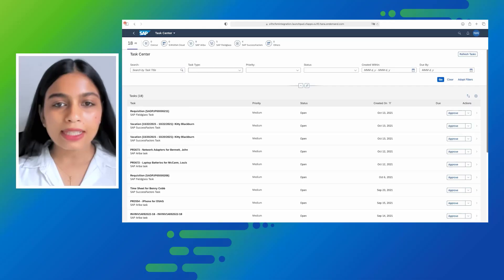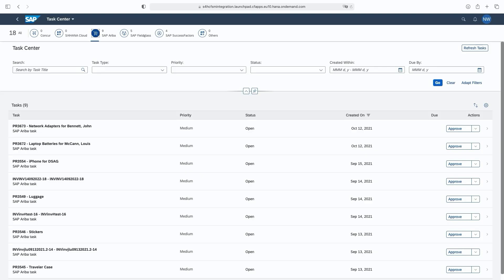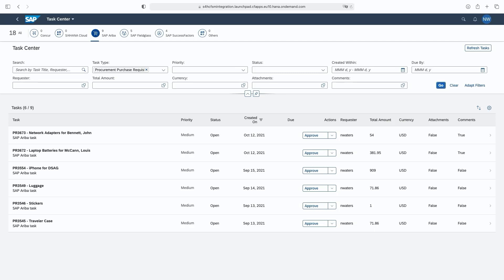Nolan needs to approve a purchase requisition task coming from the Ariba system. This request is initiated by one of his team members, Louis McCann. For quick filtering, he clicks on Ariba and selects Procurement Purchase Requisition as the task type and clicks Go. He then sees additional custom attributes for the task type Procurement Purchase Requisition and clicks on the task from Louis that needs approval.